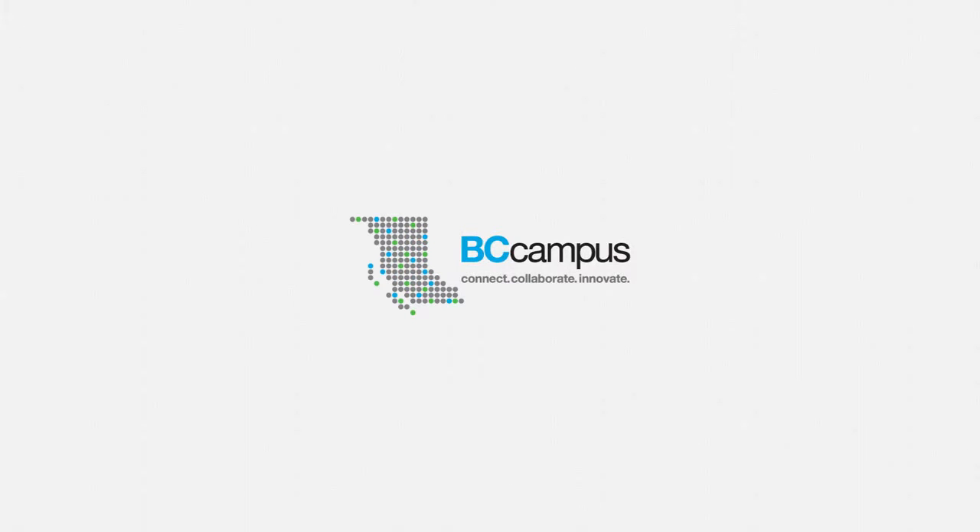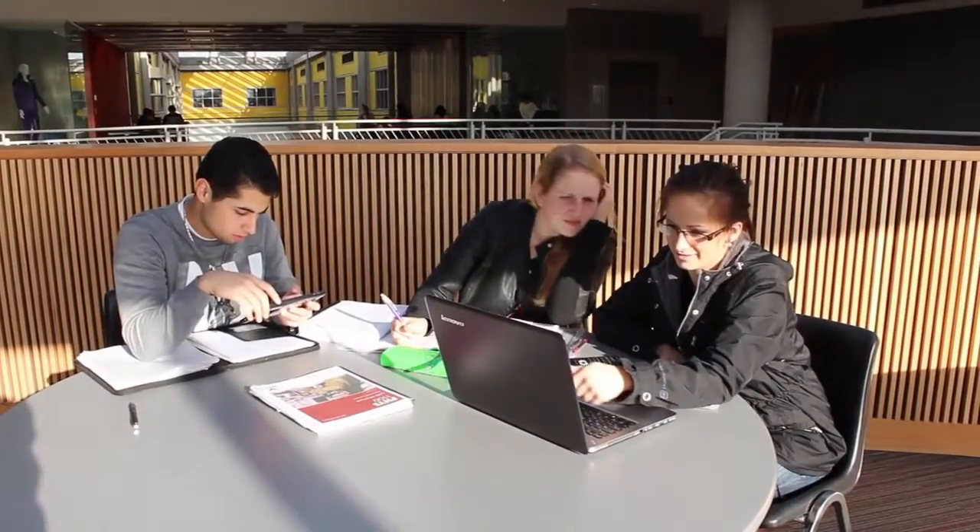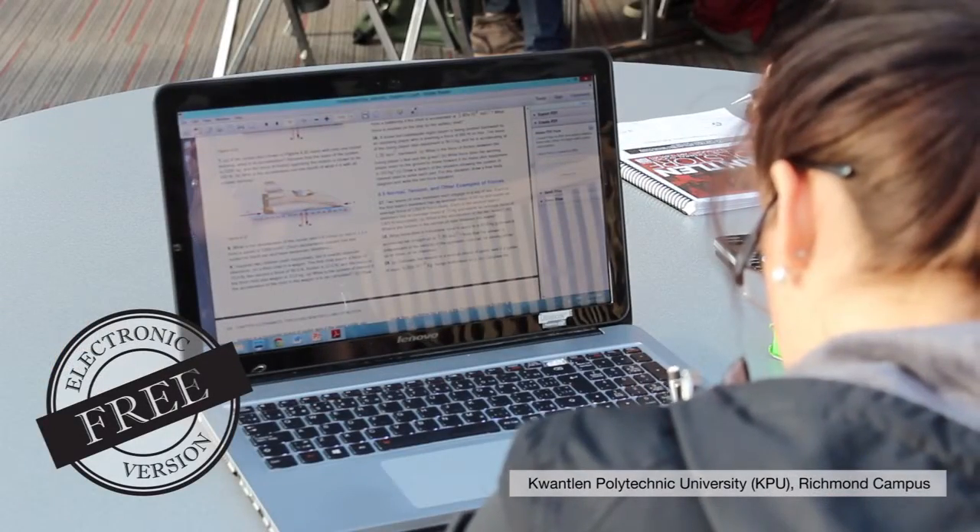Open textbooks are textbooks that are licensed in such a way that enables them to be adapted by faculty who want to use them as teaching resources, making modifications that make them more appropriate for the teaching and learning context. The other big benefit is that they are free for students in the electronic versions.